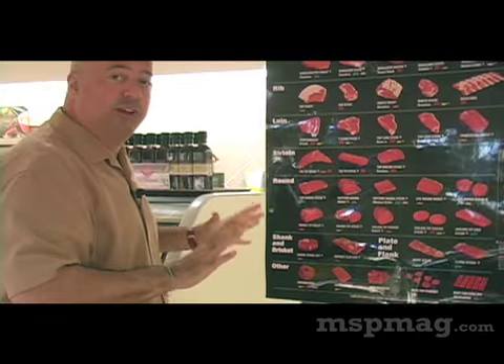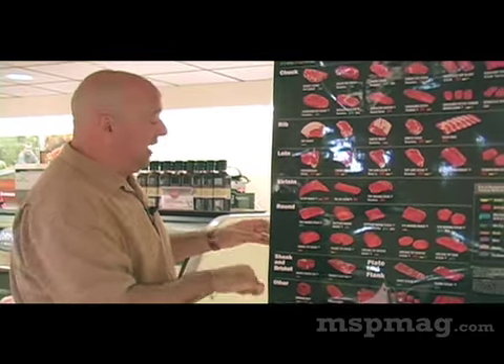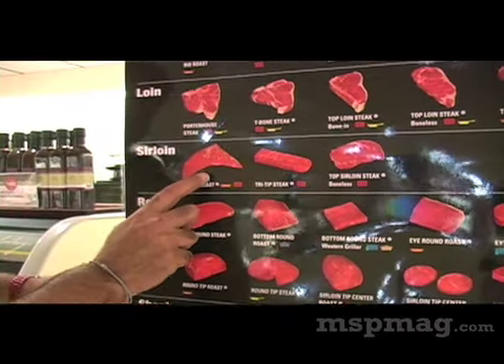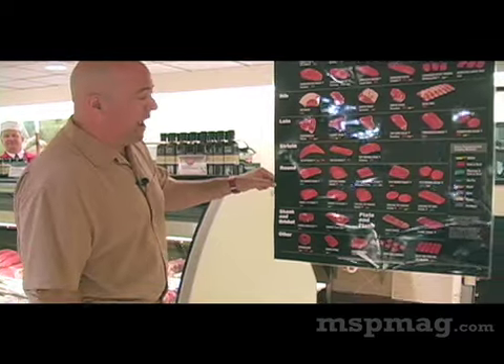Sirloin has, I think, the best value in steak. And one of my favorite steaks to throw on the grill at our house is the tri-tip roast or tri-tip sirloin. And let me tell you something — not expensive at all.